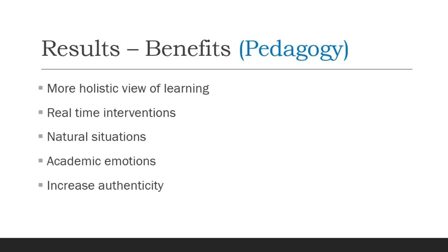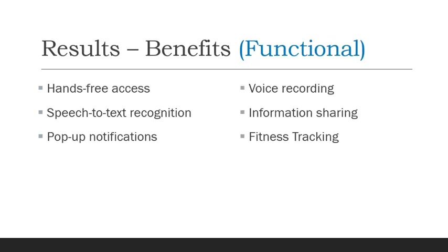Some of the key benefits included a more holistic view of learning — not just paper and pencil tests, but getting data from students' emotional responses and how focused they are. Real-time interventions are made possible since data is gathered in real time. There is also learning in natural situations, examining academic emotions and their meaning for learning outcomes. Functional benefits include hands-free access to information, speech-to-text recognition, pop-up notifications based on data collected, voice recording, information sharing from sensors to cloud computing, and fitness tracking.